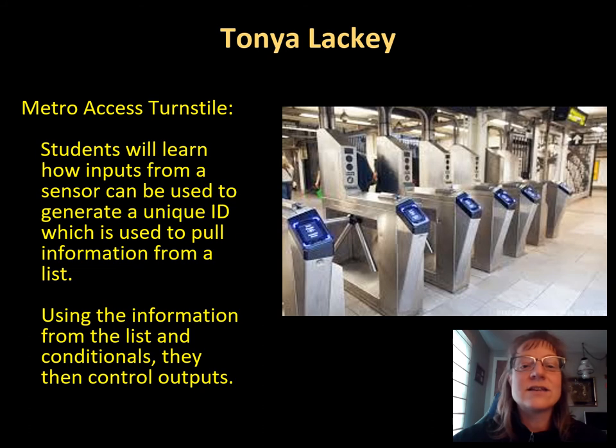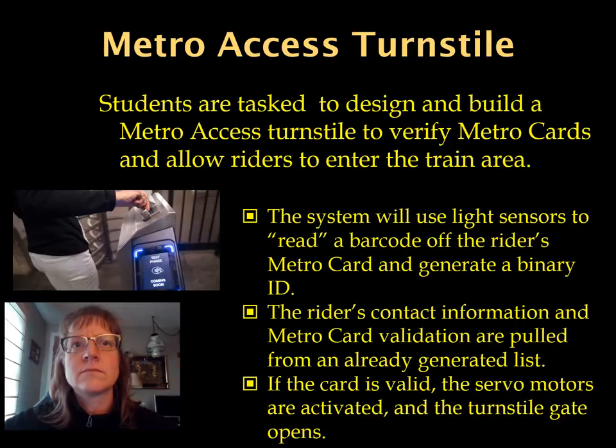I'm going to walk you through the Metro access turnstile activity, which the EXCITE team has incorporated into the BJC curriculum. Unit 3 of BJC is dense and challenging. Adding computer control activities that students can relate to makes learning difficult concepts such as lists, conditionals, and binary less like work and more like solutions to real-life activities. In the Metro access activities, students use light sensors to generate a binary code that is converted to decimal and then used to look up a particular item in a pre-generated list. The system reads a barcode off the rider's Metro card, simulated by holes punched on an index card, corresponding to a binary code converted to a decimal number.